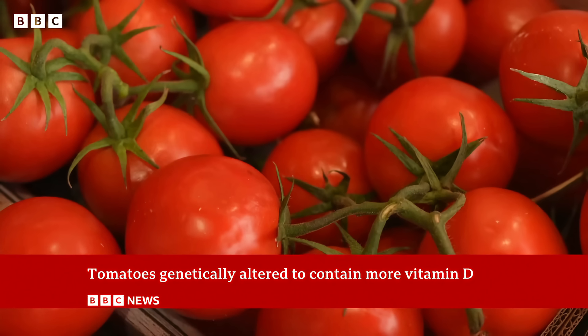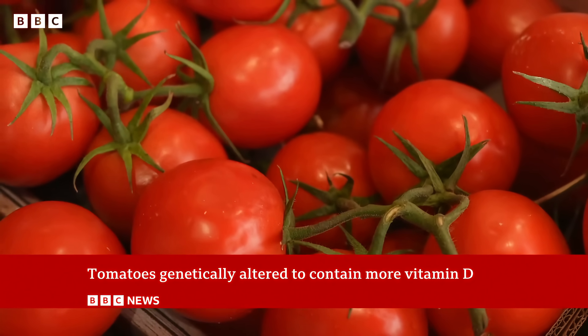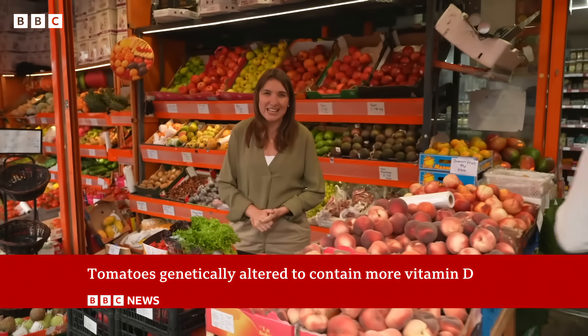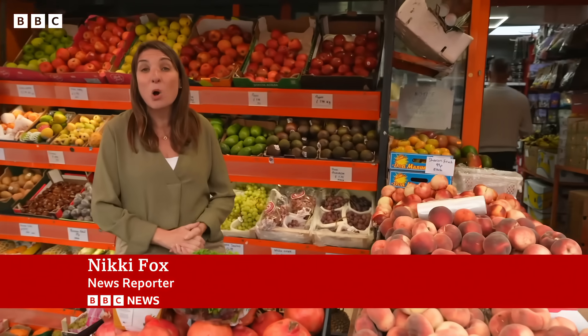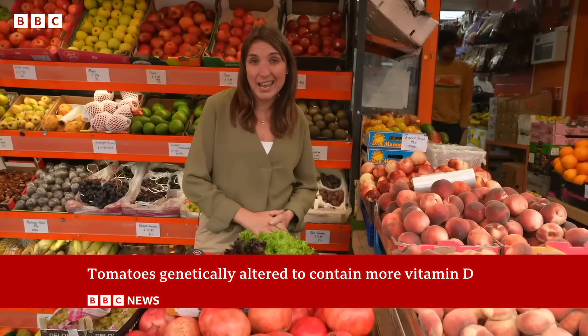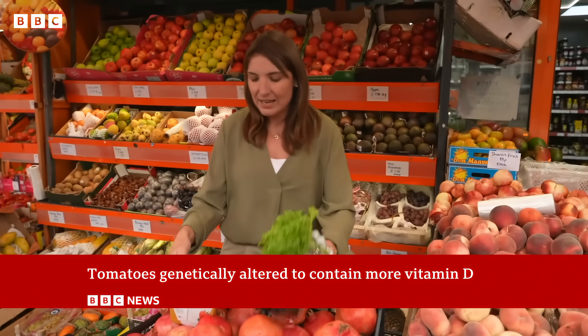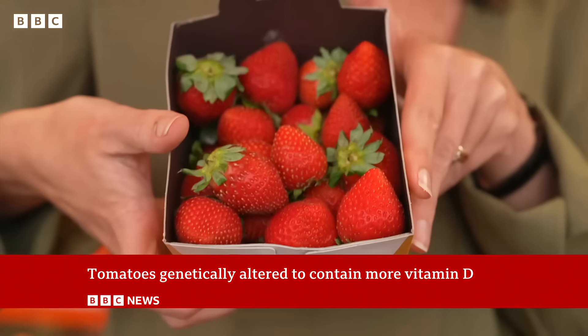But it's not just tomatoes that could be changing. In two months, product developers will be able to apply to the Food Standards Agency to have their genetically edited food marketed. It's expected the first could go on sale next year, and it could mean anything from sweeter lettuces to strawberries that last longer.